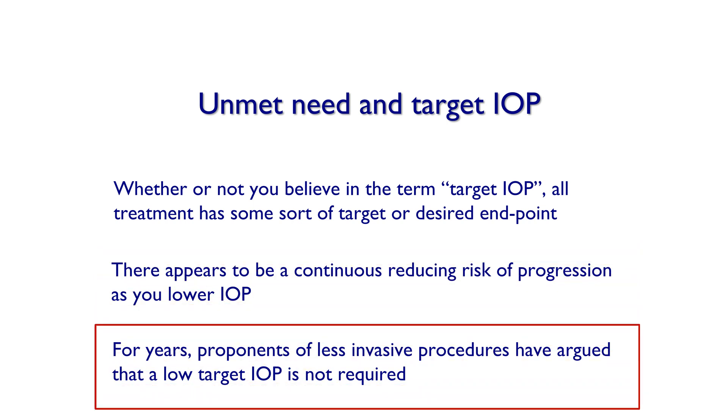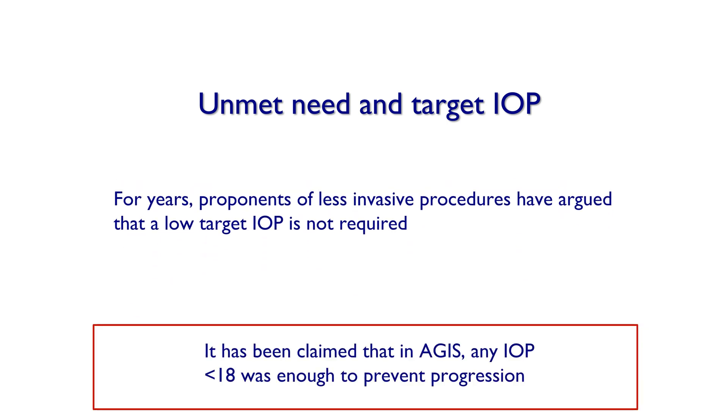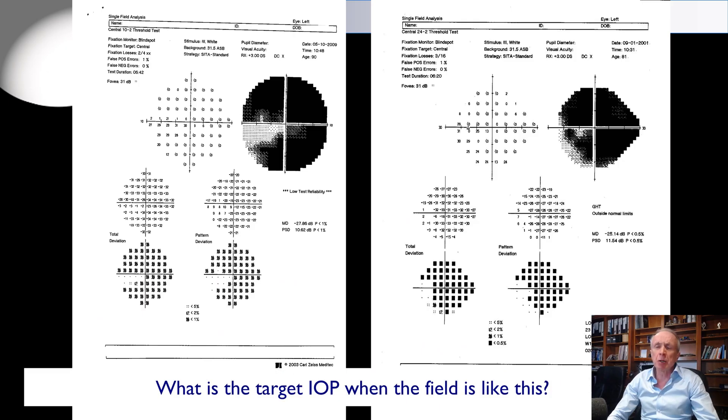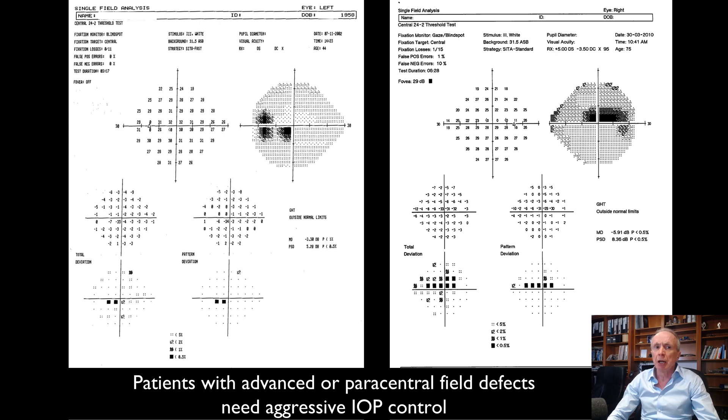For years, proponents of less invasive procedures have argued that a low target pressure is not required, and some of that claim has been based on results of the Advanced Glaucoma Intervention Study — saying any IOP less than 18 was enough to prevent progression. But this is fundamentally wrong; the AGIS did not show that. When a visual field is severely damaged, we don't know the exact target IOP, but any progression will be bad news, so you must aim for maximum IOP lowering — which is why trabeculectomy still has a raison d'être.